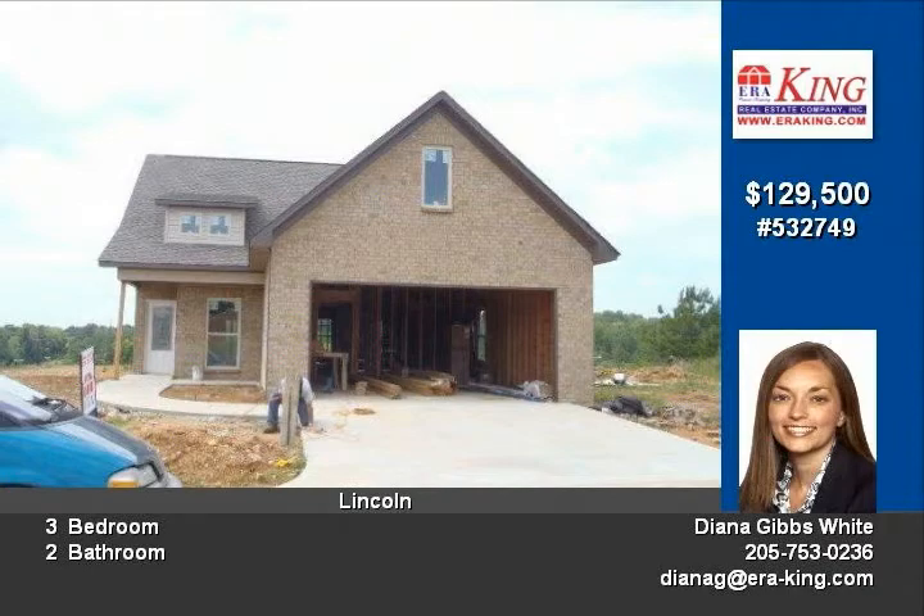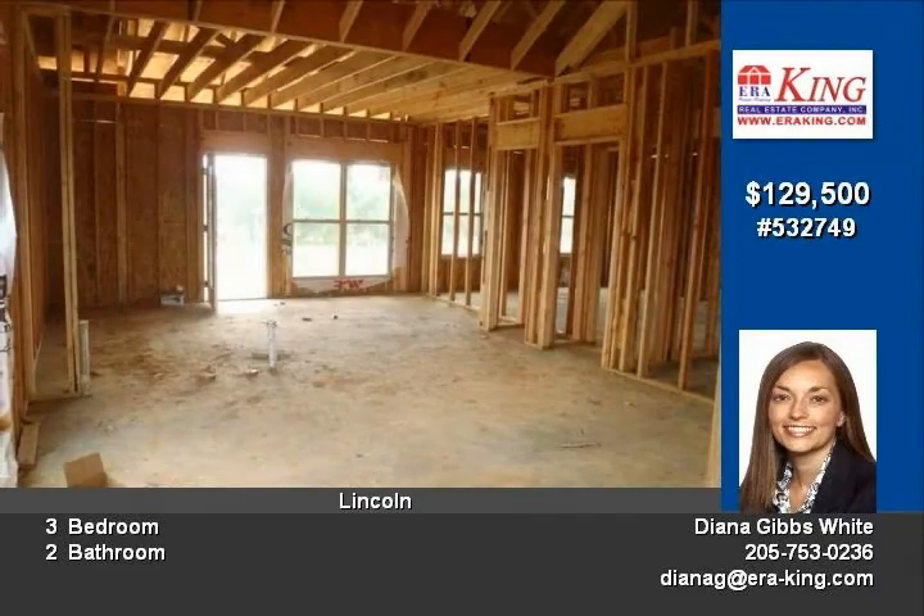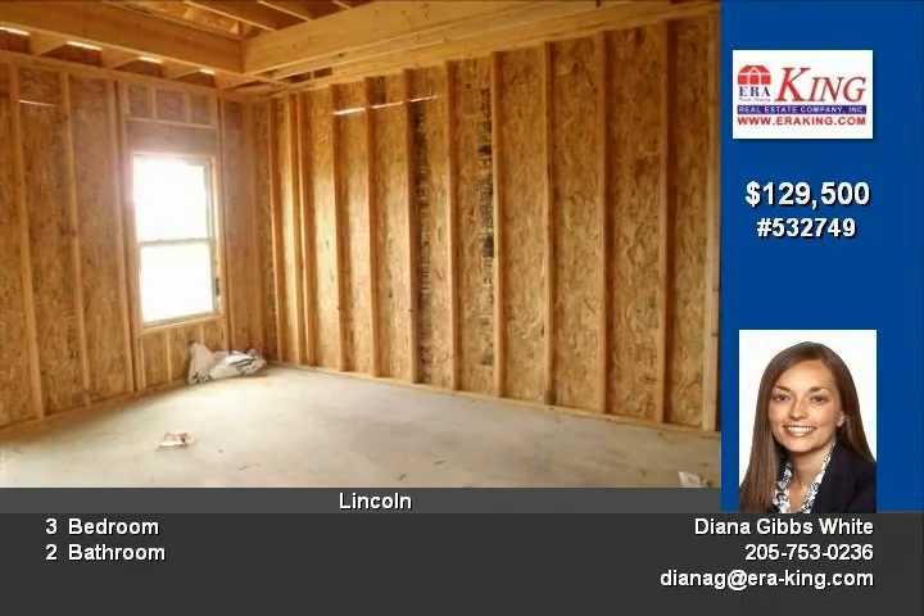Other great features include a covered patio, two car garage, great room with vaulted ceiling, master suite with tray ceiling and a large walk-in closet. Two spare bedrooms, guest bath and an office nook.